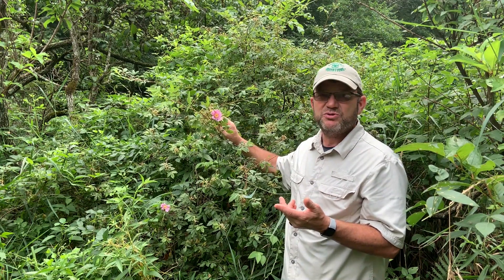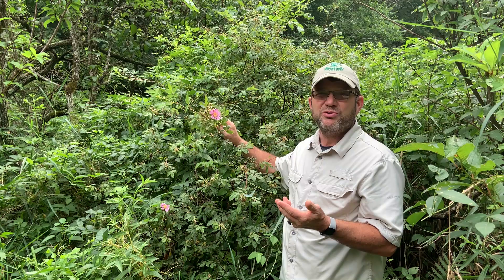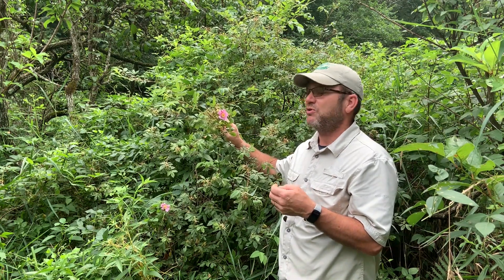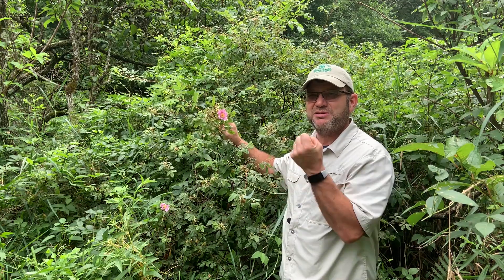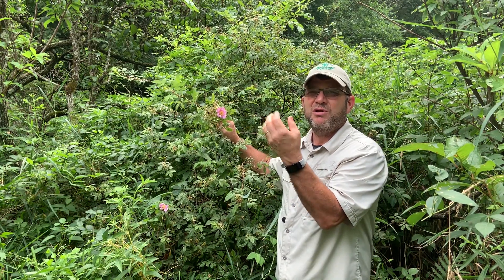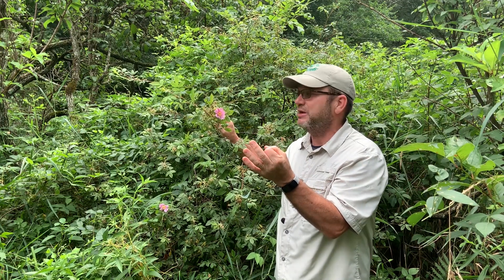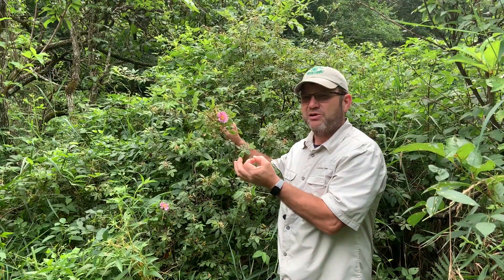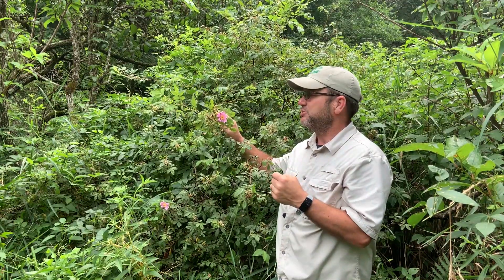Some folks may get it confused with our non-native rose that's most common, the multiflora rose. But some key differences are: multiflora rose is named because at the end of the flower stalk, you'll have multiple flowers on the same stalk — lots of smaller flowers that are either white or a light pink — whereas these will be a beautiful, intense pink color, much larger flower with a bright yellow center.